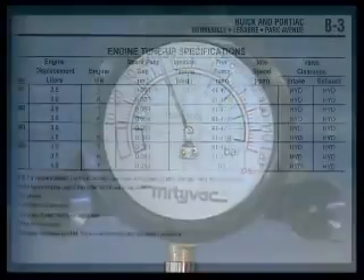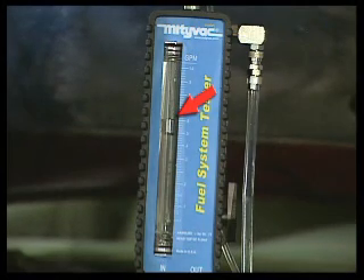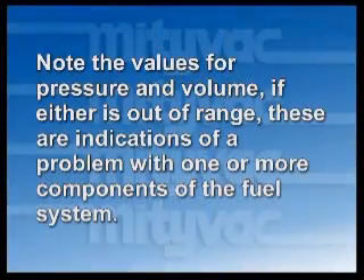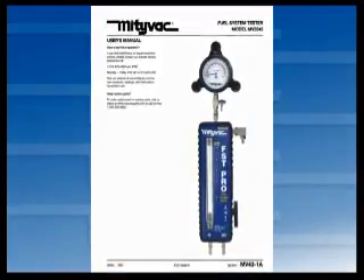Read the value on the pressure gauge and compare it with the rated fuel pressure from a service manual or other reference. Check the volume of fuel passing through the flow meter by reading the value across the top of the float. At idle, the volume of fuel should remain steady between 0.3 and 0.7 gallons per minute, or one to two and a half liters per minute. Note the values for pressure and volume. If either is out of range, these are indications of a problem with one or more components of the fuel system. The owner's manual provides a guide for interpreting the values collected from the tester.